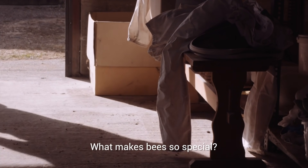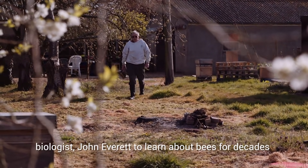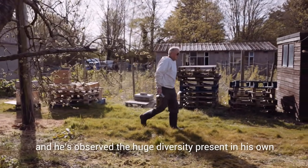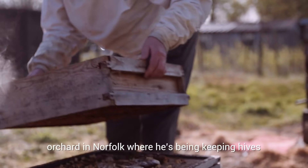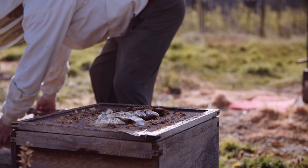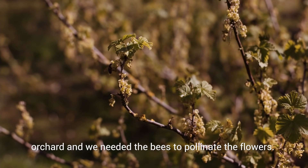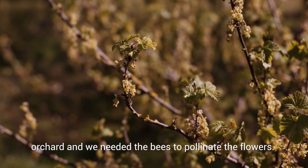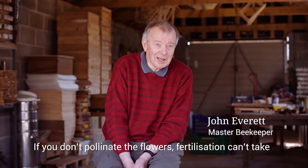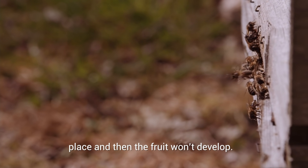What makes bees so special? People have been coming to master beekeeper and biologist John Everett to learn about bees for decades. He's observed the huge diversity present in his own orchard in Norfolk, where he's been keeping hives for 45 years. We started having a lot of bees because we have a fruit orchard and we needed the bees to pollinate the flowers. If you don't pollinate the flowers, fertilisation can't take place and then the fruit won't develop.